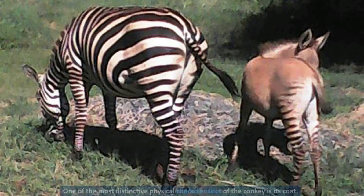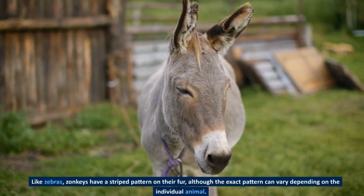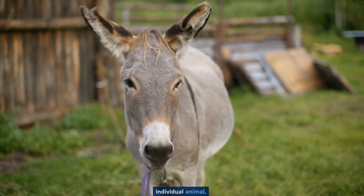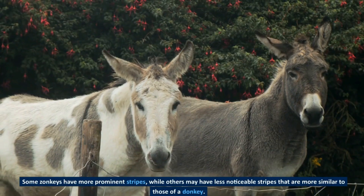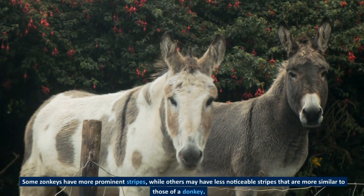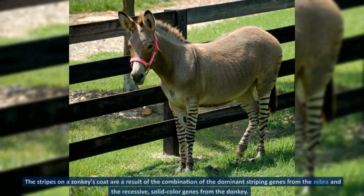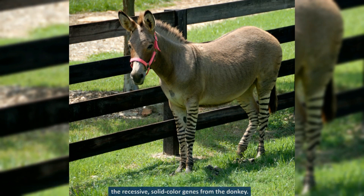One of the most distinctive physical characteristics of the zonkey is its coat. Like zebras, zonkeys have a striped pattern on their fur, although the exact pattern can vary depending on the individual animal. Some zonkeys have more prominent stripes, while others may have less noticeable stripes that are more similar to those of a donkey. The stripes on a zonkey's coat are a result of the combination of the dominant striping genes from the zebra and the recessive, solid color genes from the donkey.